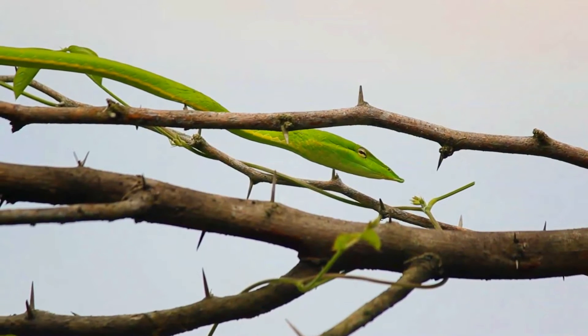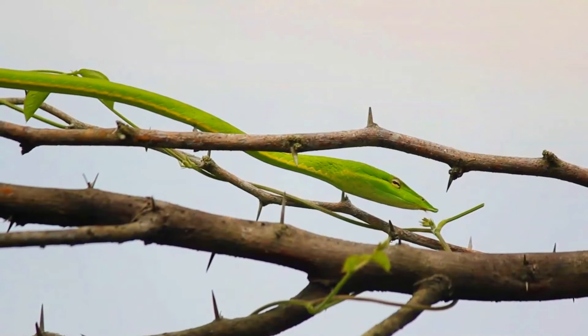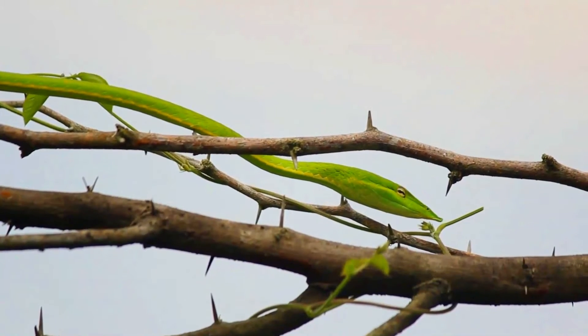Common vine snakes are diurnal, arboreal, and mildly venomous. They normally feed on frogs and lizards using their binocular vision to hunt. They are slow-moving, relying on camouflaging themselves as vines in foliage.